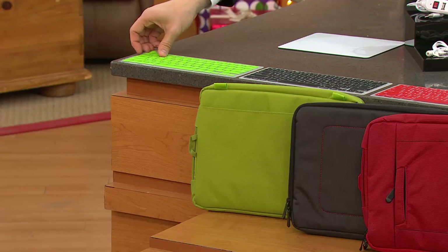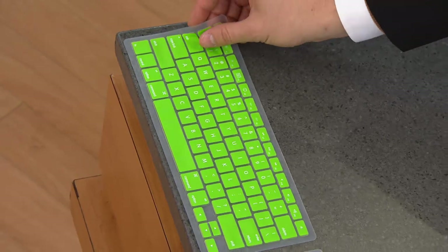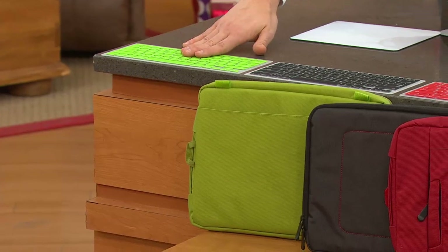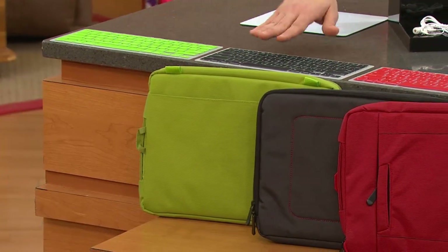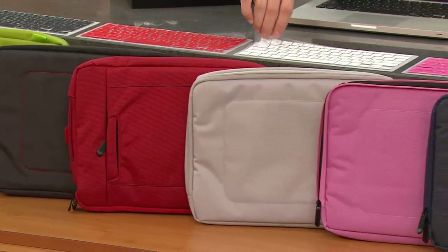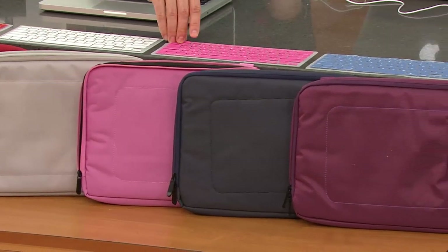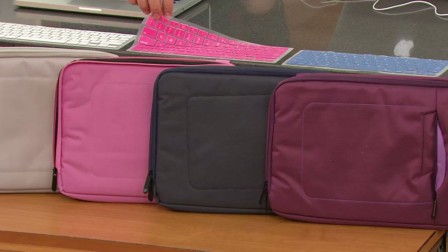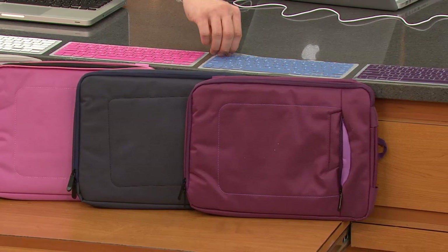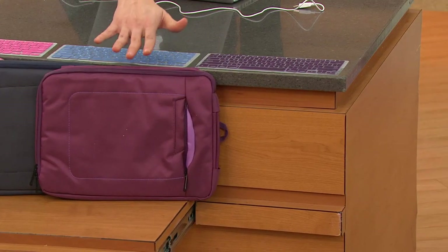You're going to have a choice of color in the keyboard cover — a cool silicone cover that protects all the keys — along with a matching case. Your options are green, which is a kiwi green; black; red; silver with a white keyboard cover; pink — only a dozen remaining; blue in a deep navy with a lighter blue keyboard; and purple, which is a true plum purple.